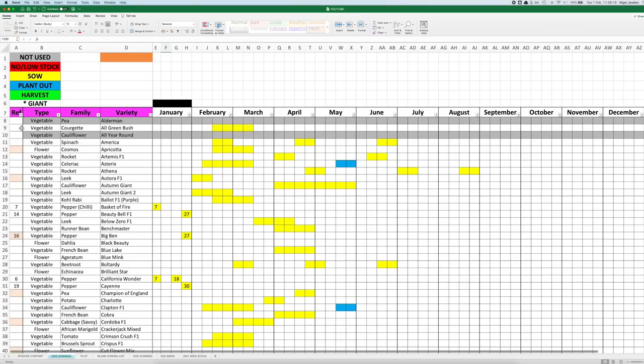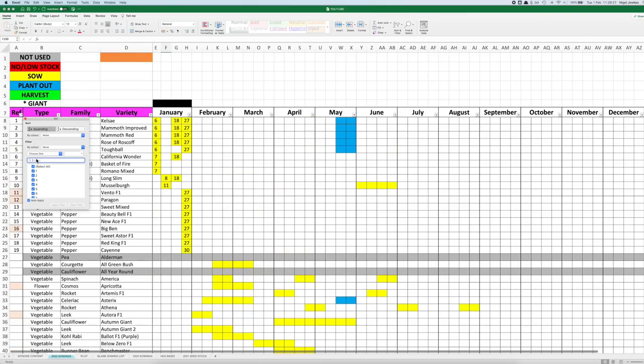First of all, pop up to the reference column here, click on there and do a sort ascending and that will sort them out hopefully into sowing order. You can see straight away from January we've done 19 different varieties. If you look up at the top of the onions, you'll notice there's a multiple sowing. The reason I did that is the first sowings I did there, the germination was quite sporadic, a bit poor.